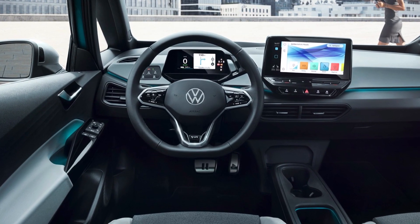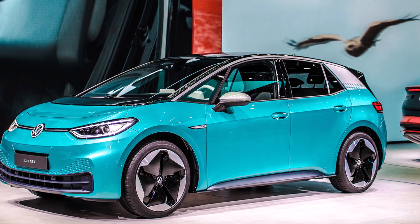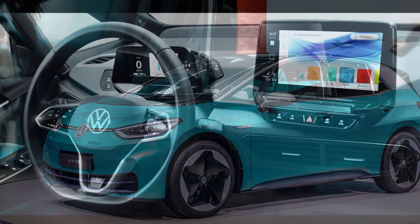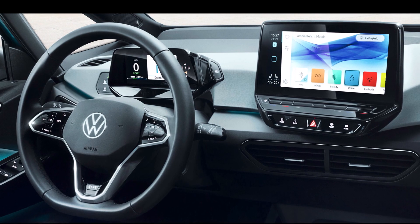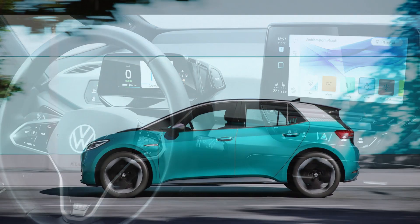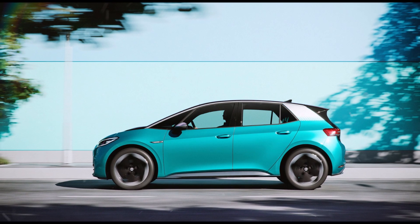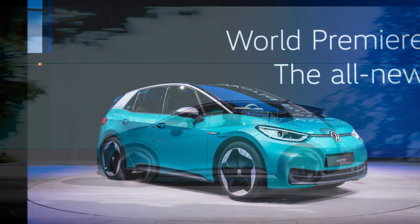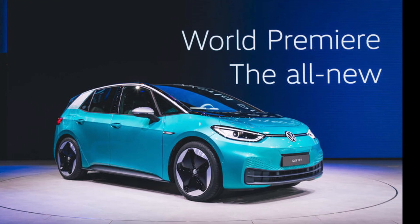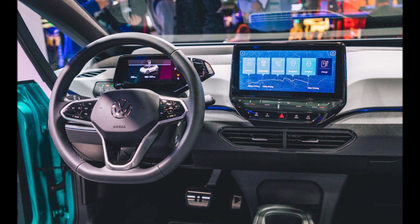The Volkswagen ID.3 provides the percent of state of charge during charging, as well as charging controls that are pretty much standard in electric vehicle fare but still useful. Features include the ability to set the charging limit to anywhere between 50% and 100%, and when a charging session is finished, you can set the charging connector to automatically release or not.